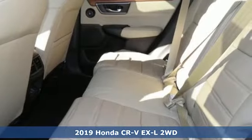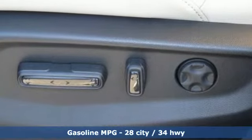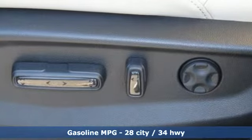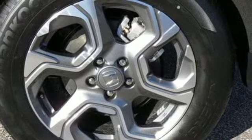It boasts an impressive list of features like these: intercooled turbo inline four-cylinder engine, front heated leather bucket seats, streaming audio, auto dimming rear view mirror, and dual zone climate control.